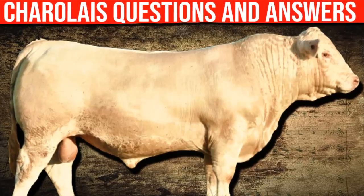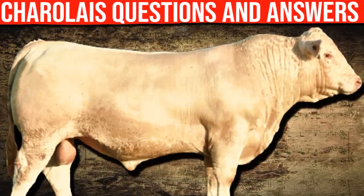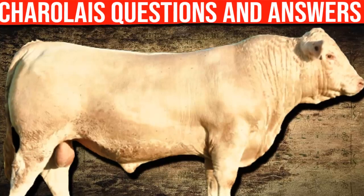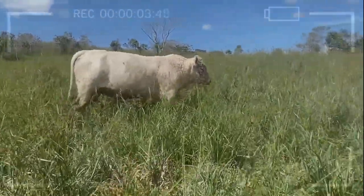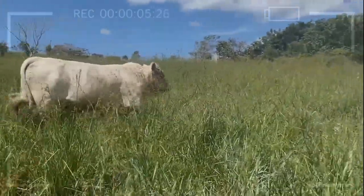Common Questions and Answers About the Charolais Cattle Breed. Are you interested in learning more about the Charolais Cattle Breed? In this article, we will answer some of the most common questions about Charolais Cattle.